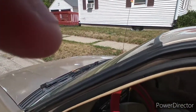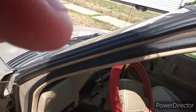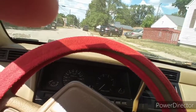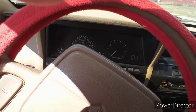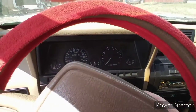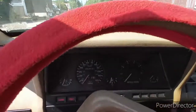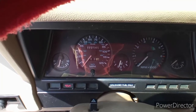Let me get the keys out of my pocket. All right, I'm gonna try and start it. Nothing. Don't know what it is, but we'll have to push it back home.